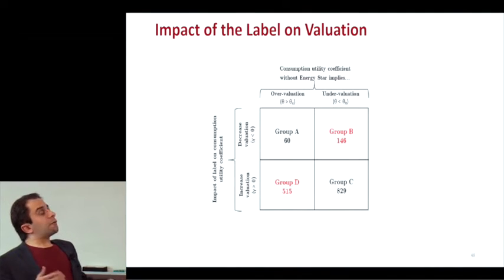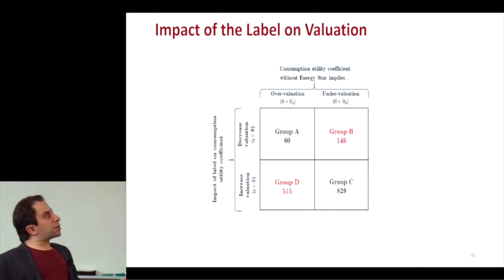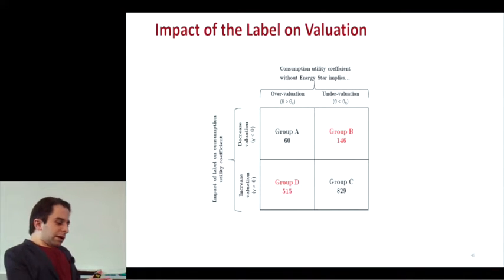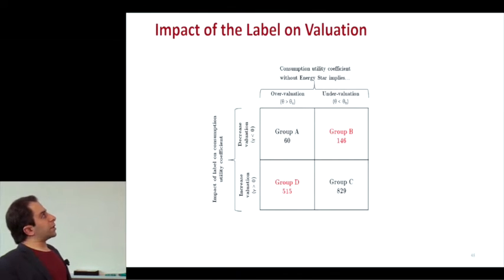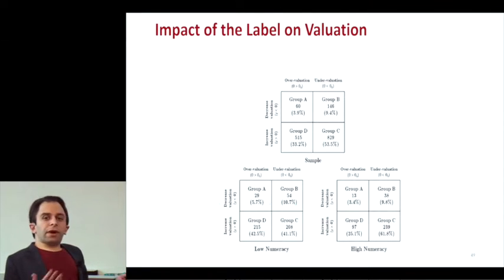We can see the effect of the Energy Star label on people's valuation. Basically everyone on the bottom row increases their willingness to pay for energy efficiency if the label is present; everyone on the top row decreases in reaction. People on the left started out already overvaluing energy efficiency, people on the right were undervaluing. Group D is mostly highly pro-environmental people who overshoot more in how they value energy efficiency. But we're also helping many people who started out undervaluing to be more rational through the use of the Energy Star label. And it actually worked better on people who are good at math — in terms of bringing their valuation up — than it did for the general populace.